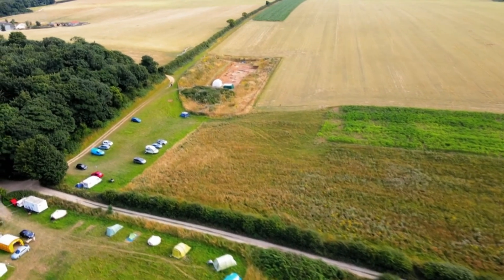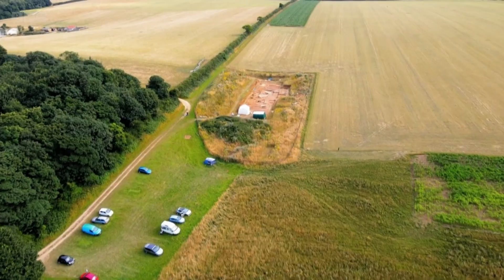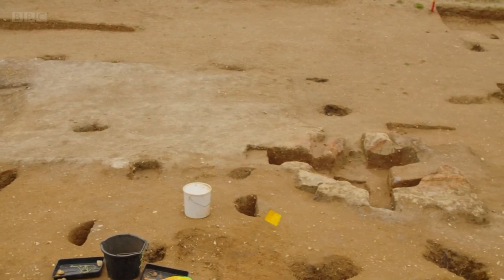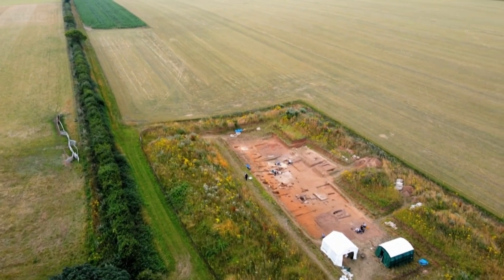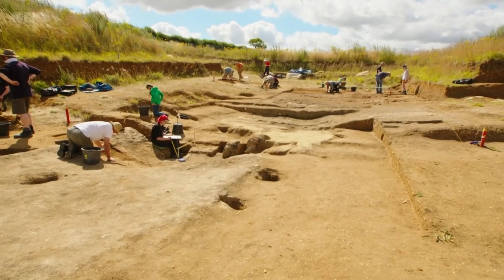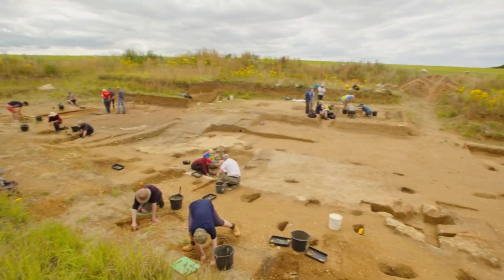Since then, an annual summer dig for volunteer archaeologists has been helping piece together what once happened here. They found hot spots suggesting some form of hot working process. Originally thought to be ironworking, when they actually excavated and started working on the site, they realised quite quickly it had nothing to do with metal working — there was something else. In fact, Ellie had discovered an industry of a completely different kind: a massive site that was part of a huge malting operation used to make ale, the most popular drink of Anglo-Saxon times.